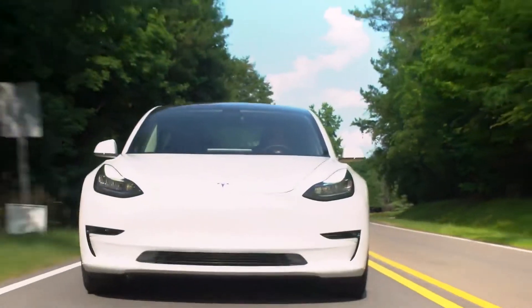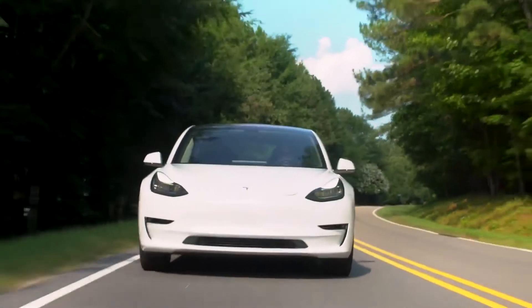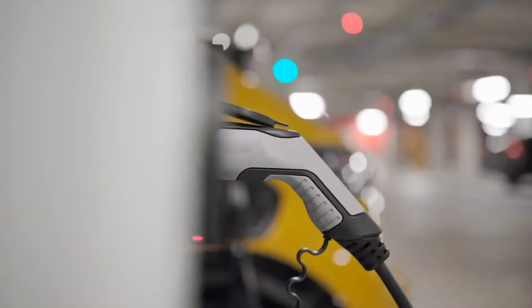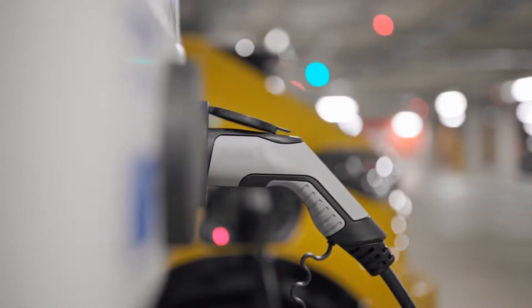But in coming years, repair shops that ignore or delay in preparing for the growth in EV and hybrid car usage may hurt their bottom line, especially if they're located in areas with high EV adoption.